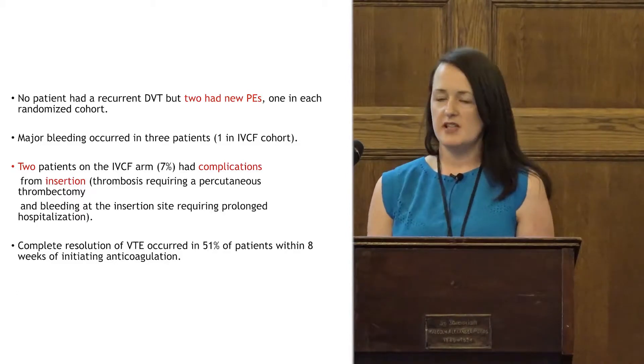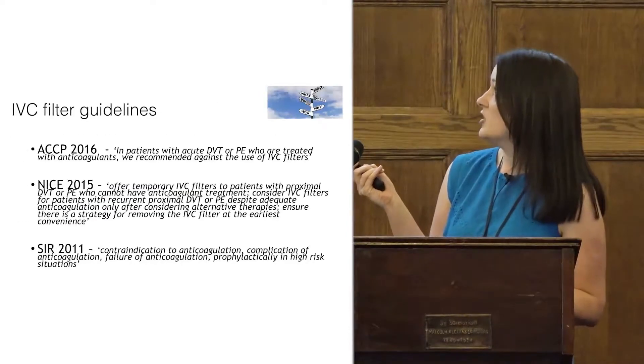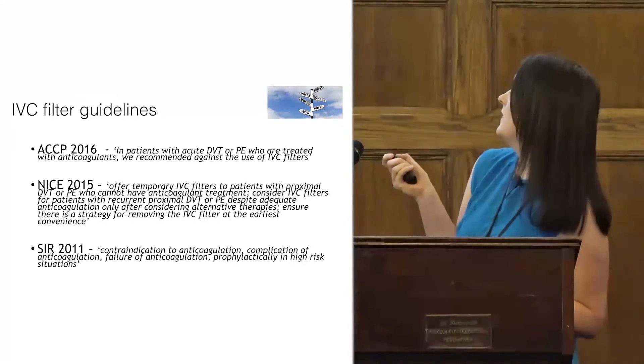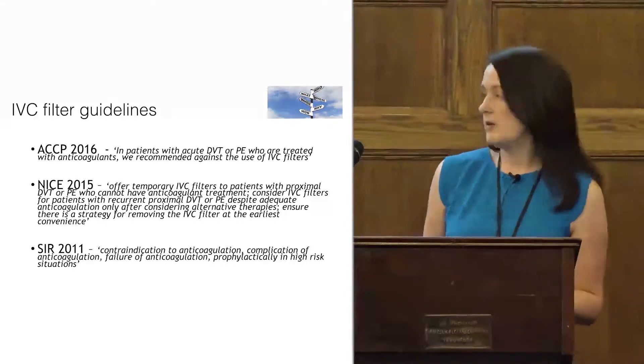As we've said, the burden of disease is huge. So if we're doing things that are prolonging hospitalisation, that's a significant burden for the patient. Interestingly, the study showed complete resolution of VTE in 51% of patients within eight weeks, so anticoagulation clearly works in this cohort.